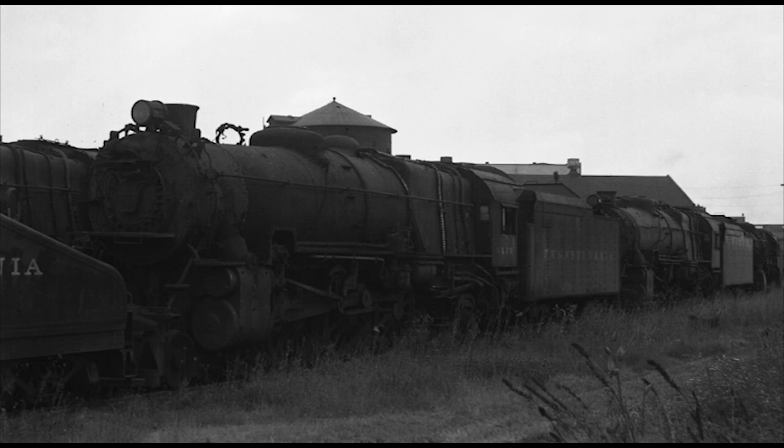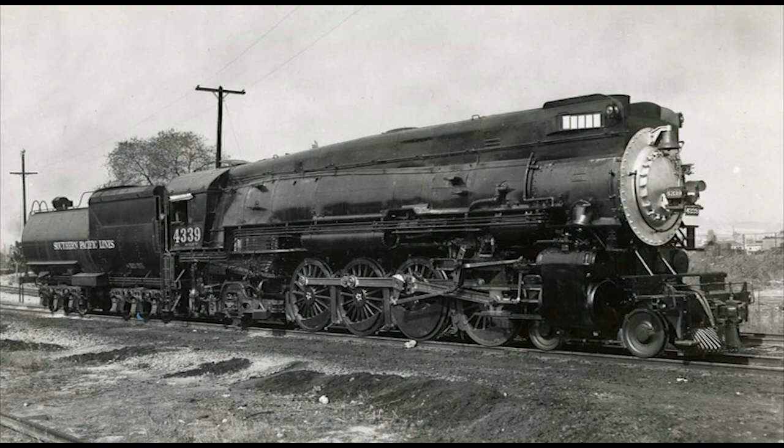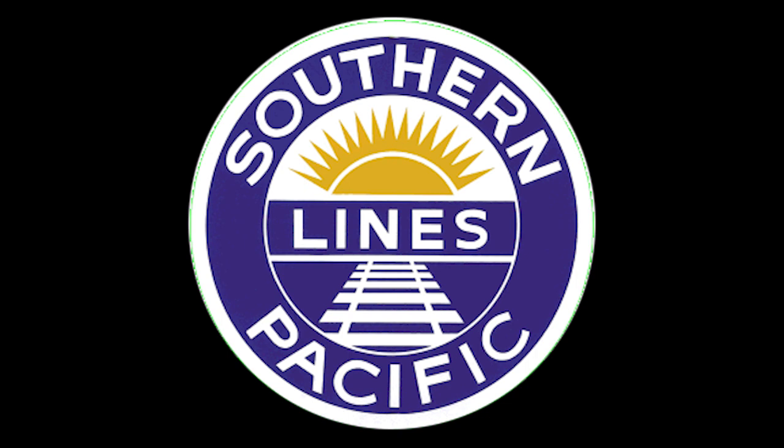Number 19: The Southern Pacific 4-8-2 Mountains. The Southern Pacific Railroad had a total of 83 4-8-2 Mountain-type steam locomotives built between 1923 and 1928, separated into five different classes, with the first two built by the American Locomotive Company, or ALCO, in Schenectady, New York, and the final three built by the Southern Pacific themselves in their main shops in Sacramento, California.